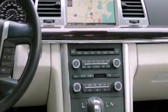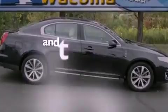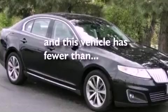Privacy glass, front fog lights, an anti-lock braking system, an auto dimming rearview mirror, and this vehicle has less than 49,000 miles.